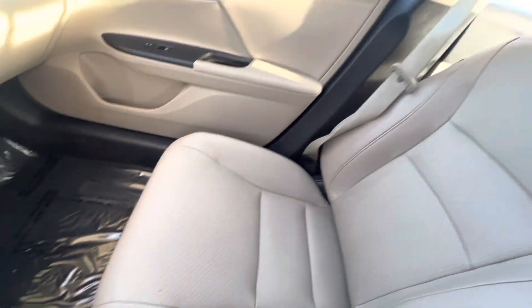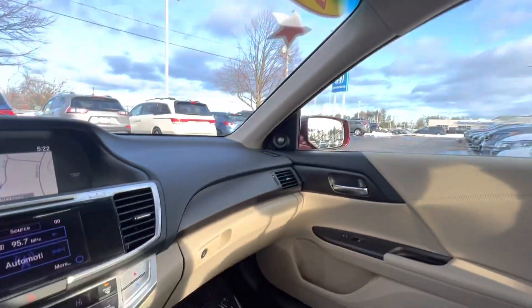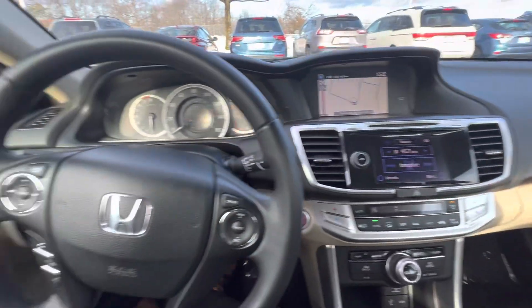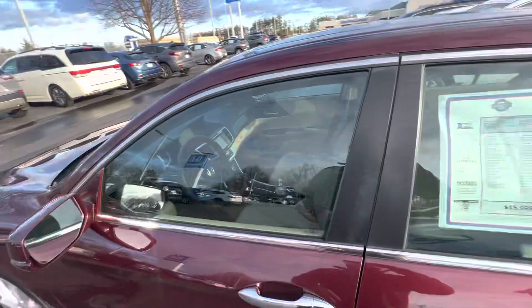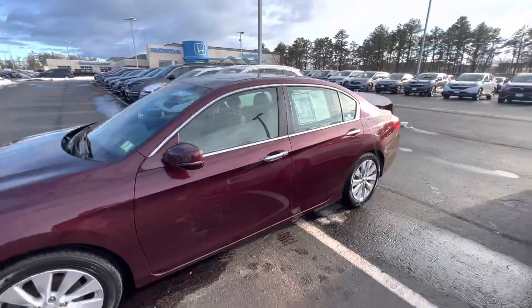Two cup holders and a sunroof right up here — very, very beautiful. I'd love to show you this car in person. My number is 603-930-6662. I'm looking forward to hearing from you.